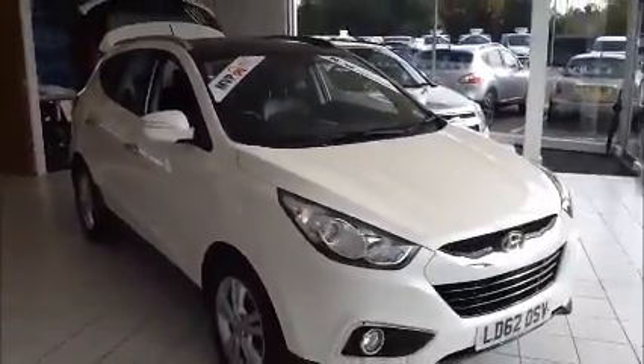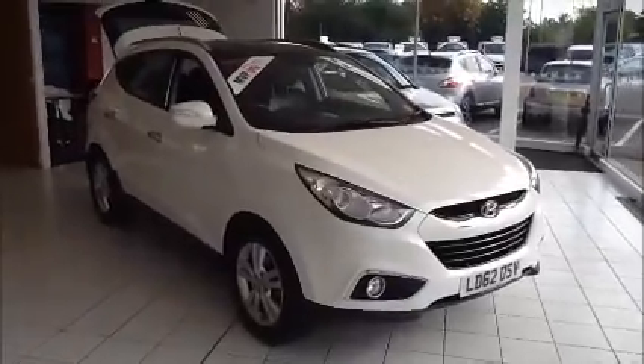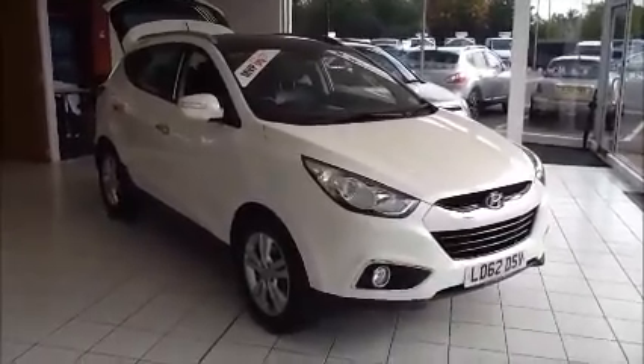You can reserve this vehicle online with a £100 no-obligation deposit, or call our internet sales team to arrange a convenient appointment. If you are thinking of finance, we are confident we can beat any high street lender with our flexible dealer funding plans. Thank you for visiting Now Approved, and we hope to see you soon.